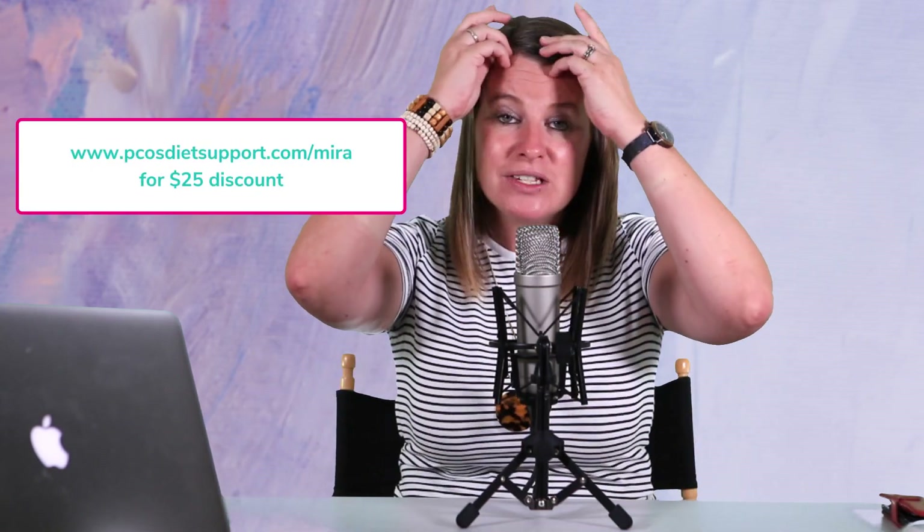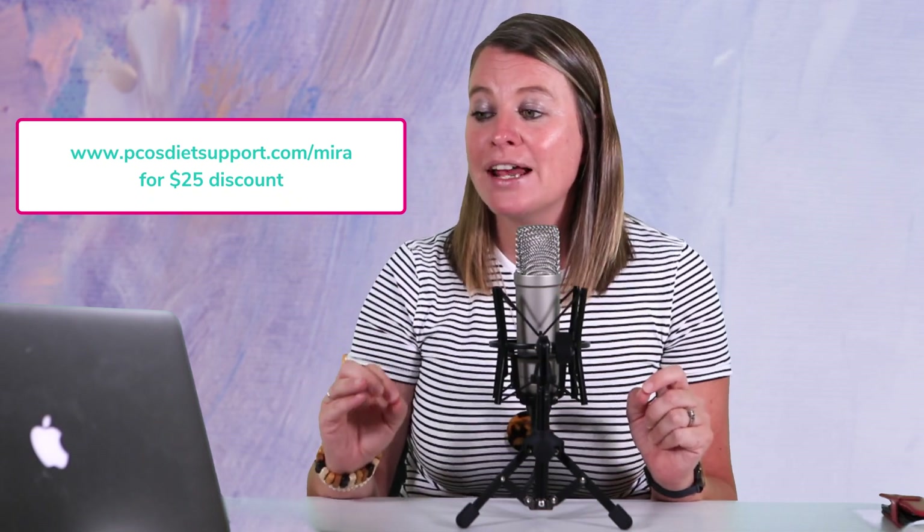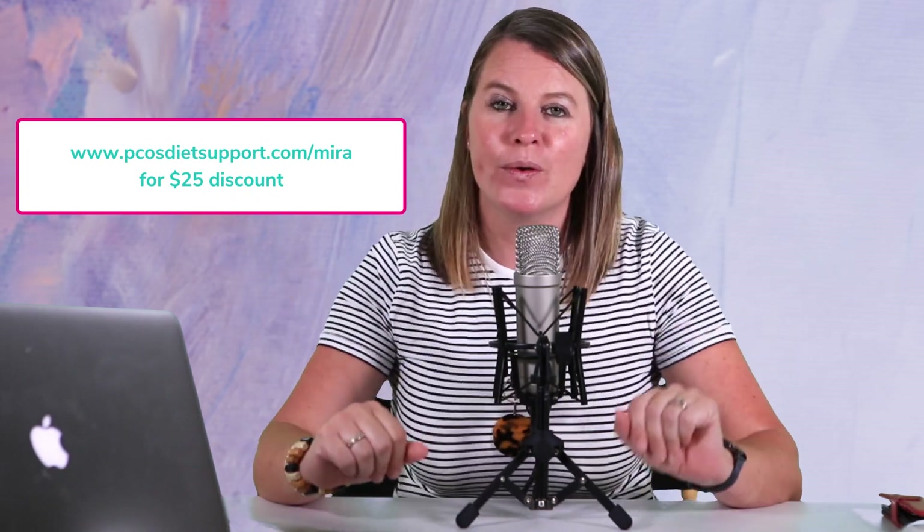I do want to tell you that I am an affiliate with Mira, which means I get a small incentive for recommending it. But I will say categorically that I only recommend products I firmly believe in and use myself. I have PCOS — I know what it's like. I'm not trying to sell you miracle cures, only things with scientific backing. I do have a discount code for you: go to PCOSDietsupport.com/mira and the discount code will automatically be applied to your order. I really recommend using it — we all like to save some money — and I truly believe Mira will be a helpful tool on your journey to conceive.